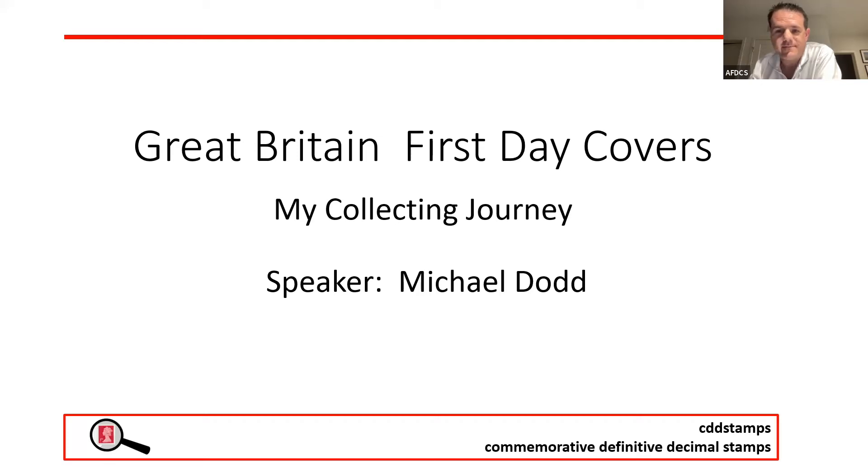Good evening, everyone. Welcome. This is our next AFDCS Zoom seminar as part of the education series. I'm Michael Lake, chair of the education department, also a member of the AFDCS board of directors. And I am pleased to introduce what I like to call a neighbor of mine, Michael Dodd. I say neighbor because we are fellow columnists in First Days, the bi-monthly journal of the American First Day Covers Society.